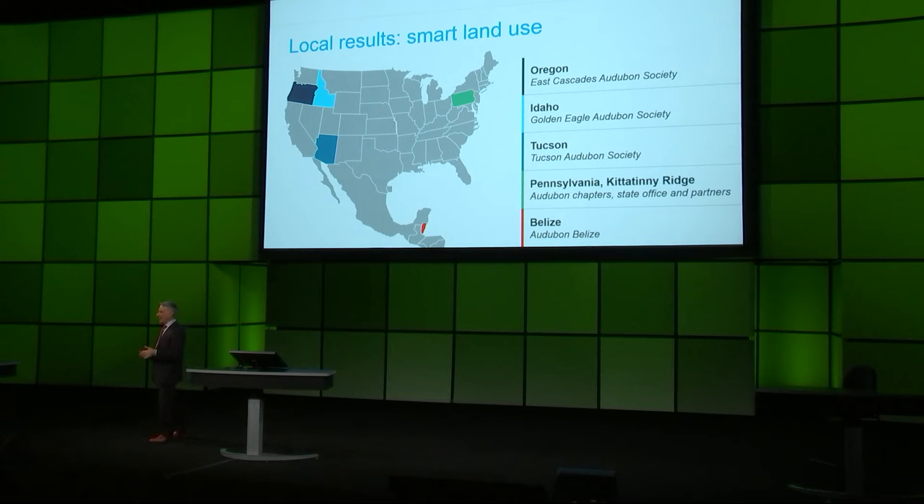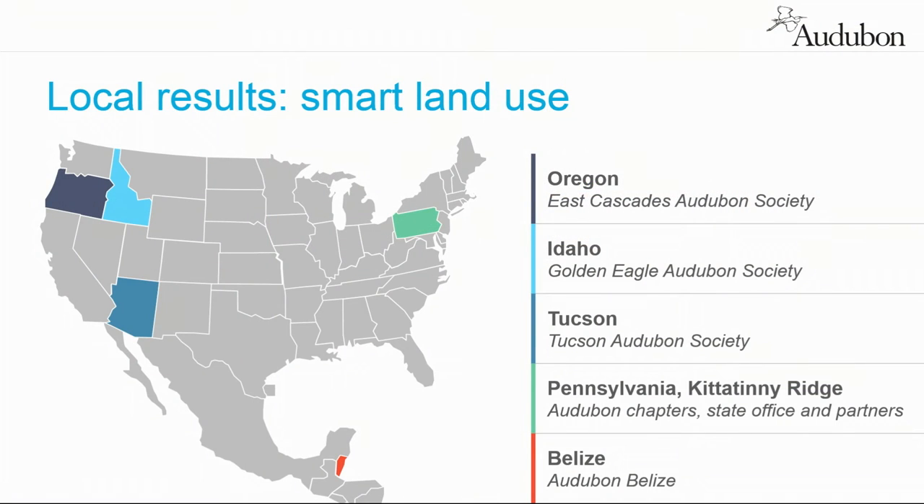I looked at the chapters and said, holy cow, if I went to one of my Silicon Valley friends and said I've got this idea for a startup — 463 chapters, 22 state offices, a million members — would you fund that? They'd say, oh hell no. And I said, actually, I don't need it. That's my installed base. So what we said to the chapters was, we'd like to help you learn GIS, and if you know GIS, we'd like to help you propagate those skills across our network.